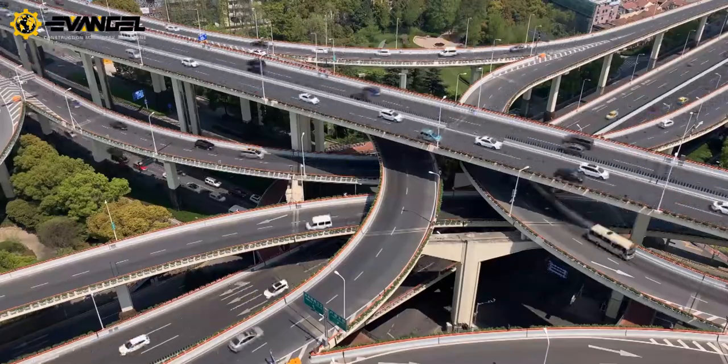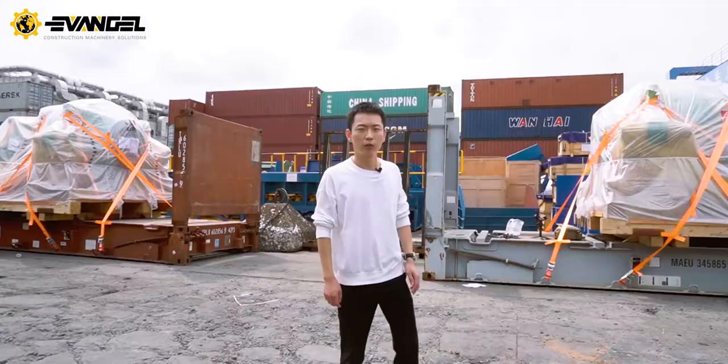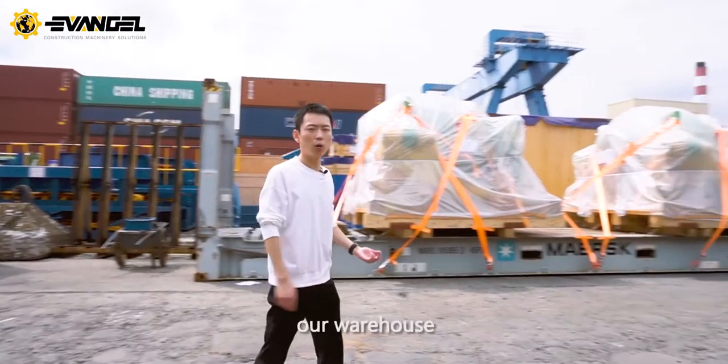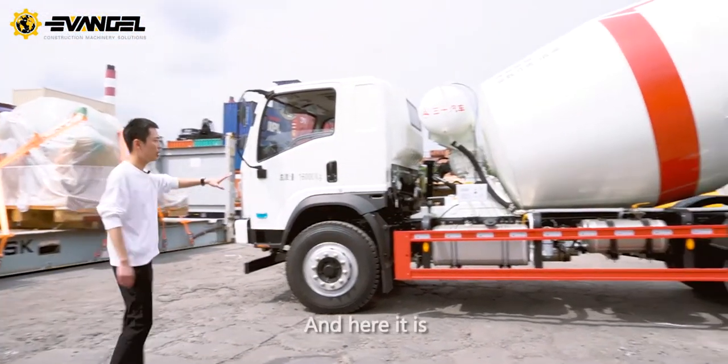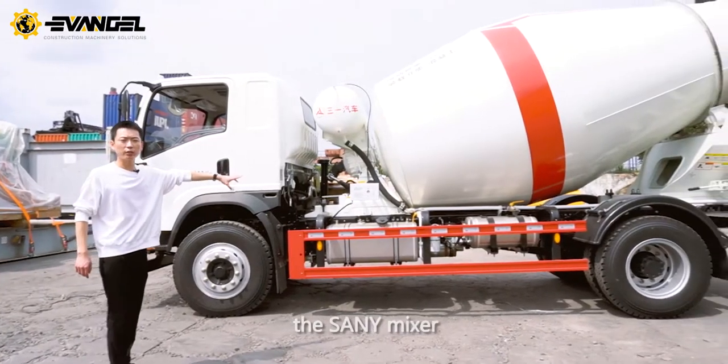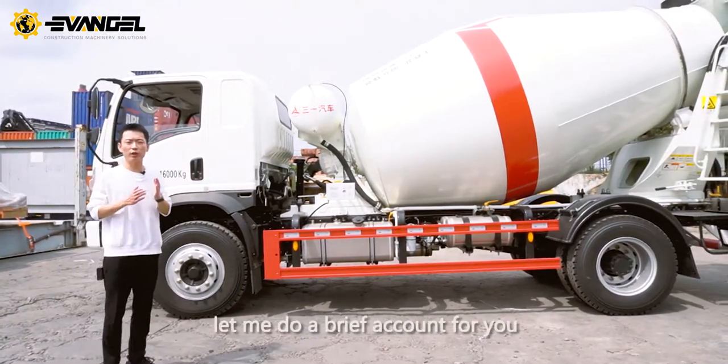Now let's go to the part. Here we are at our warehouse, which is one of the Shanghai Seaport nearby warehouses. And here it is — the Sunny Mixer. Now let me do a brief account for you.